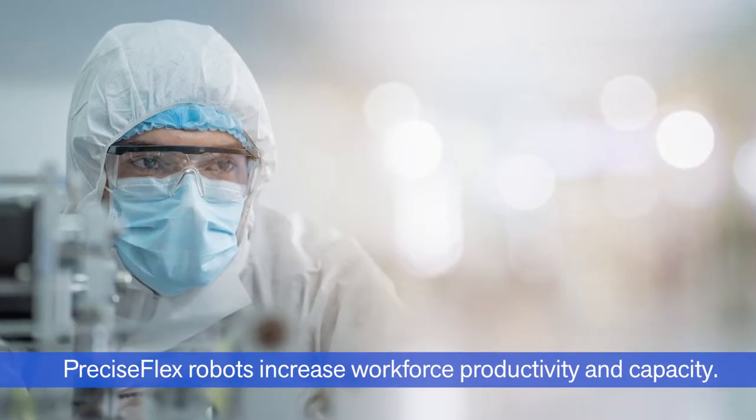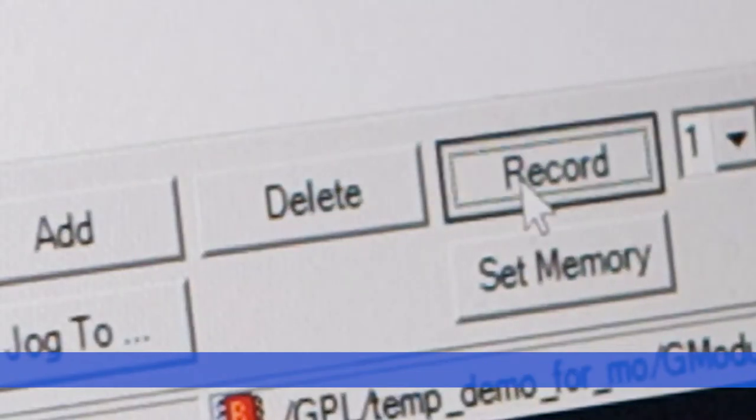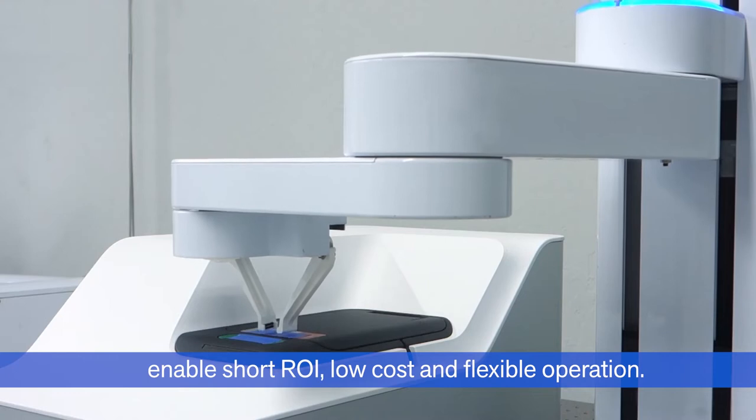PreciseFlex robots increase workforce productivity and capacity. PreciseFlex's ease of use and fast implementation enables short ROI, low cost, and flexible operation.